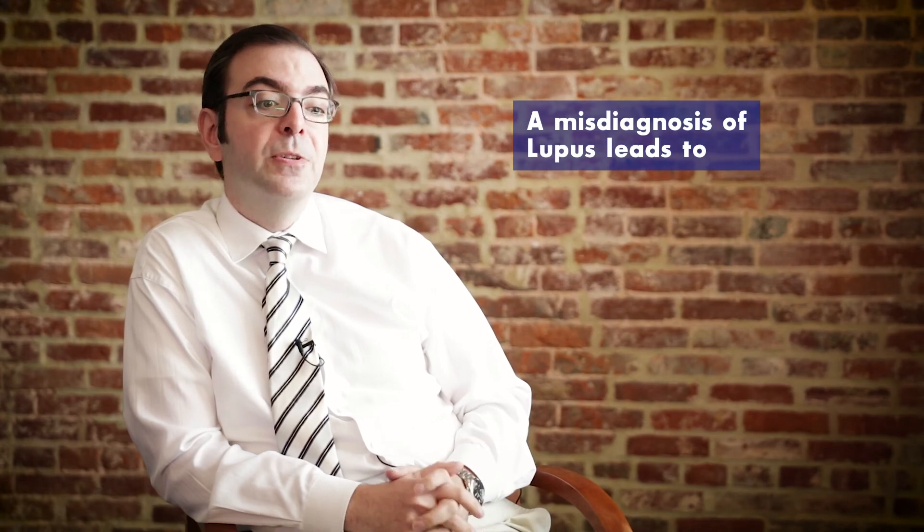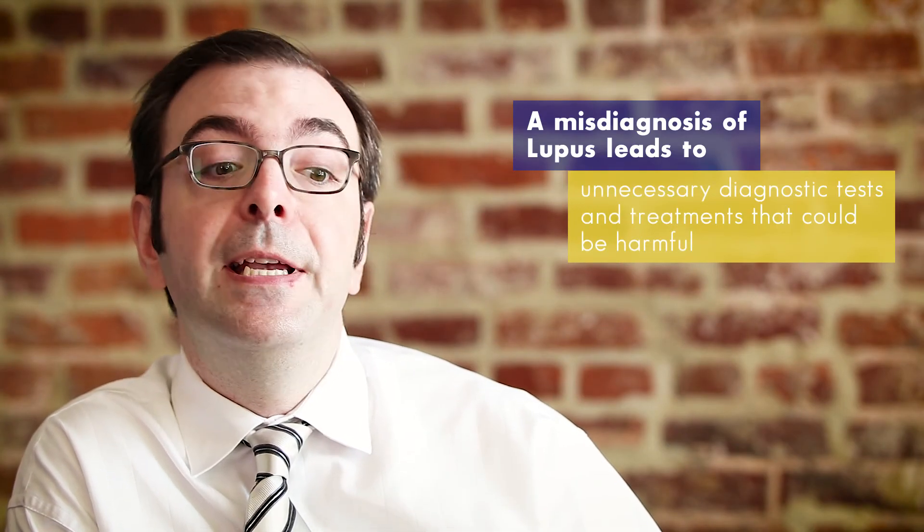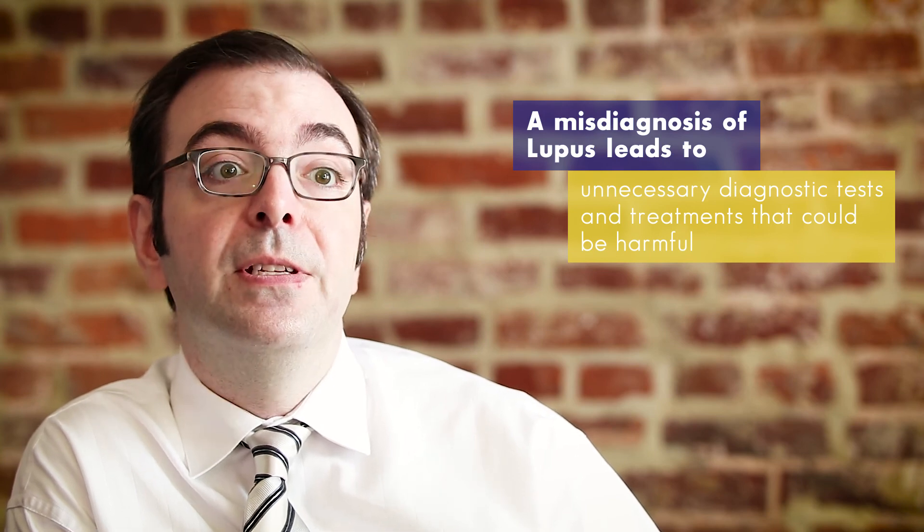It's always important to run these symptoms by somebody who knows the disease, rather than start unnecessary treatments, because the treatments in these non-specific situations can be much more dangerous than the disease itself.